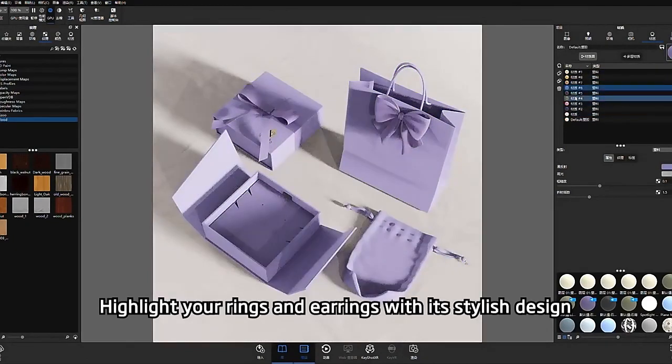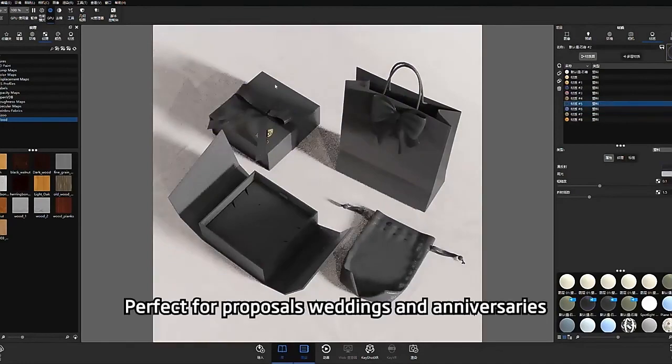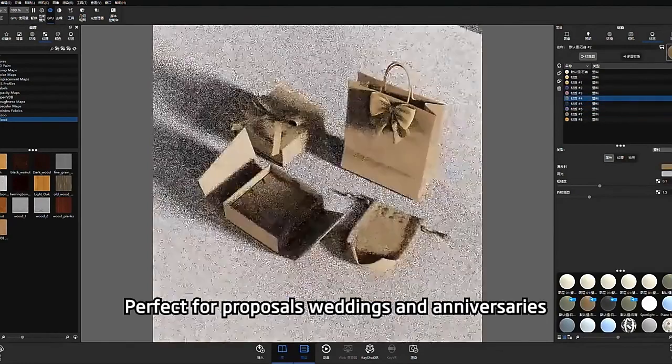Highlight your rings and earrings with its stylish design. Perfect for proposals, weddings, and anniversaries.